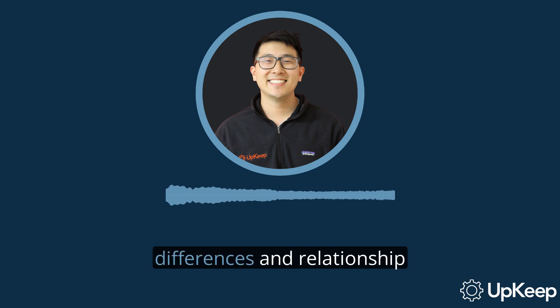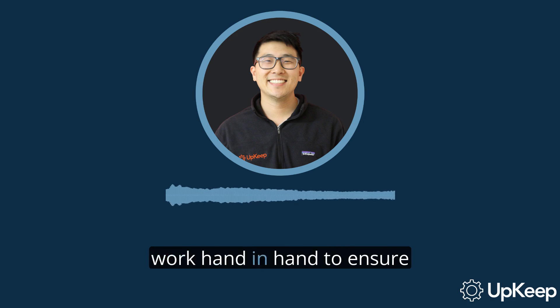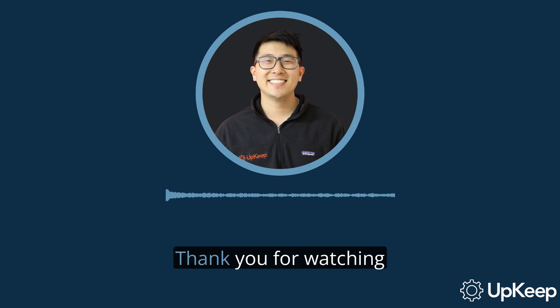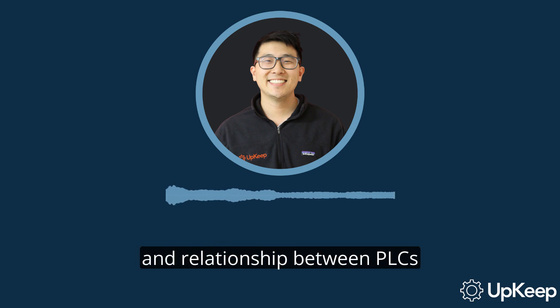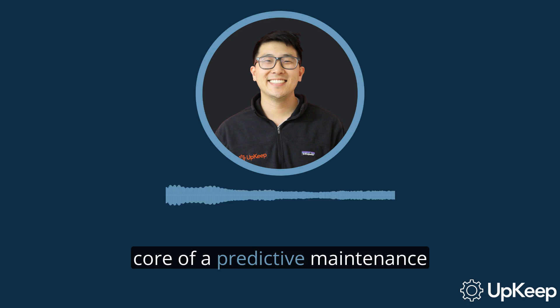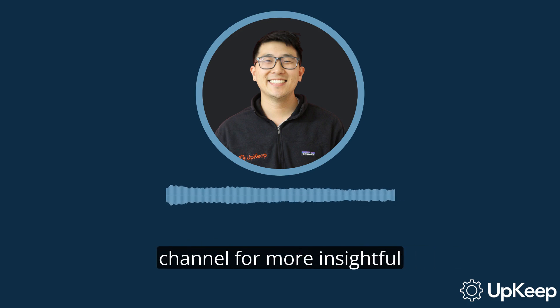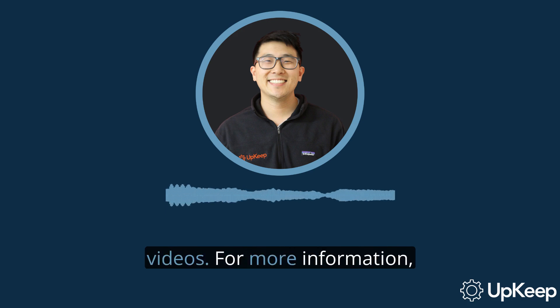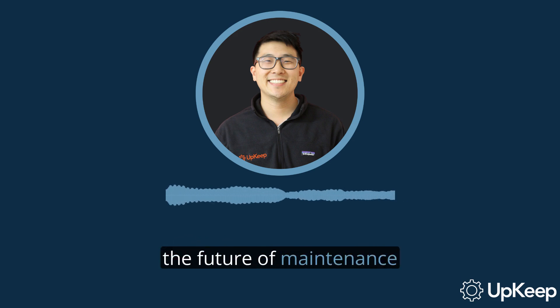So there you have it — a simple breakdown of the differences and relationship between PLCs and SCADA. These two systems, though distinct, work hand-in-hand to ensure smooth and efficient industrial processes. Thank you for watching. We've discussed the differences and relationship between PLCs and SCADA, and how they form the core of a predictive maintenance program. If you found this content valuable, don't forget to subscribe to our channel for more insightful videos. For more information, visit our website at upkeep.com. Stay tuned for more, and remember — the future of maintenance is here.